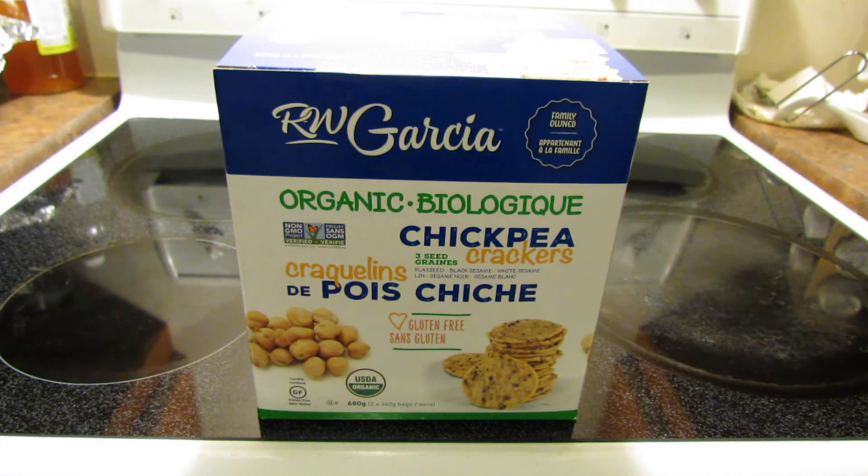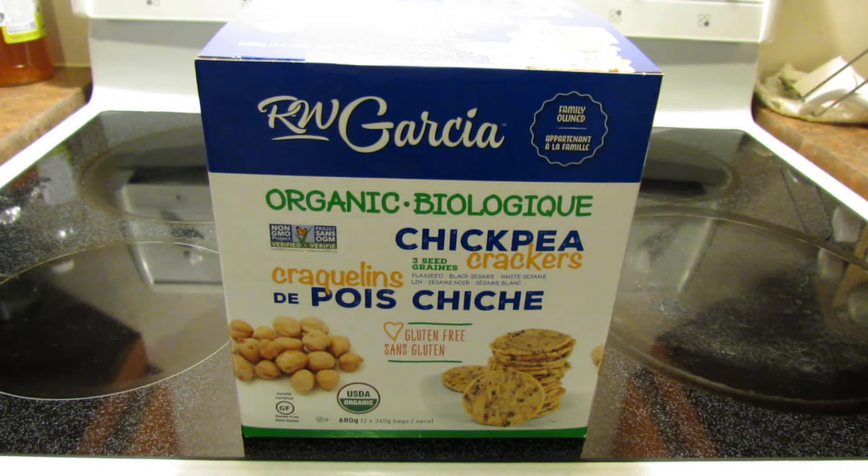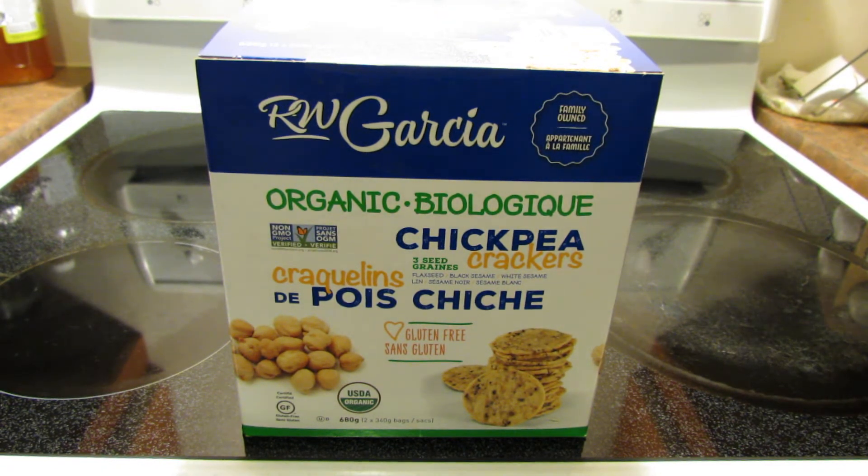Hello everyone, it is time for another product review. So you remember the beet crackers that I reviewed before? The sweet beet crackers by the same company R.W. Garcia. Well they also had chickpea crackers at Costco. I saw the beet ones first and I went back to Costco and found these chickpea crackers.